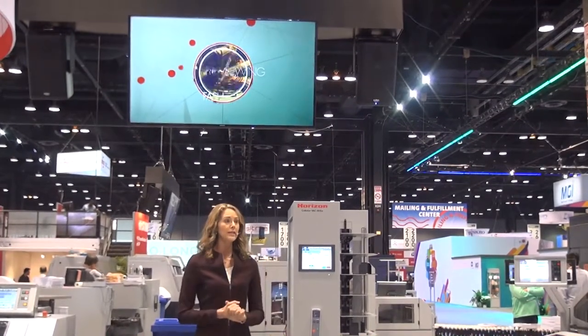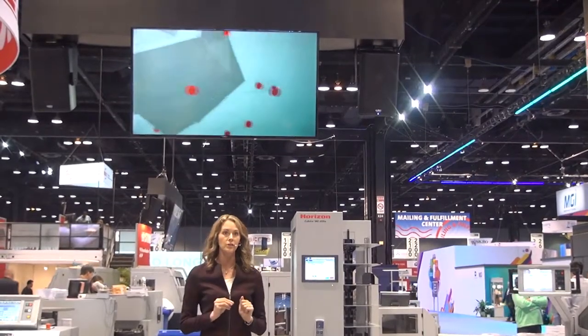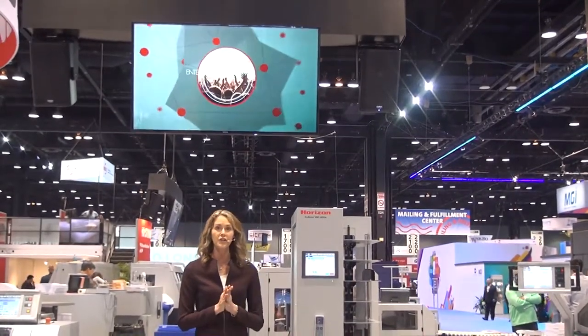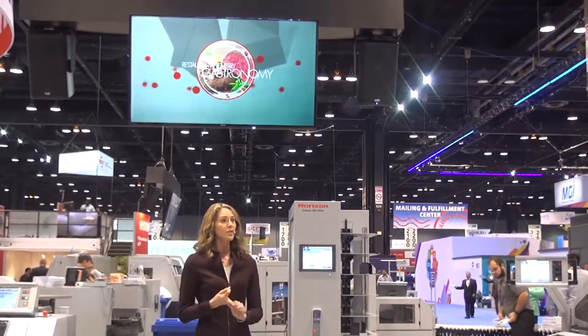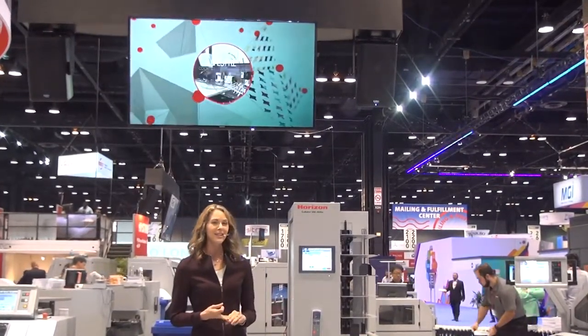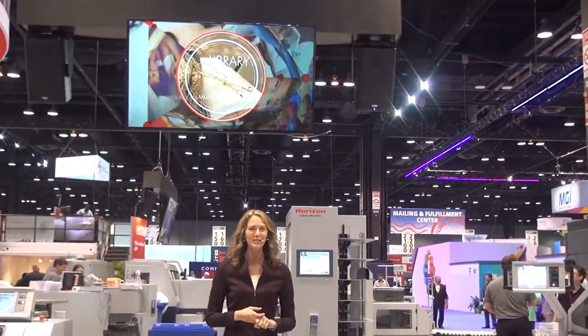Today we'll rotate two presentations. Each one focuses on unique integrated solutions that show how you can improve efficiency across perfect bound books, saddle stitch booklets, direct mail, and the processing of continuous print with inkjet, digital, and offset print applications.